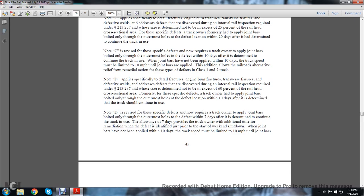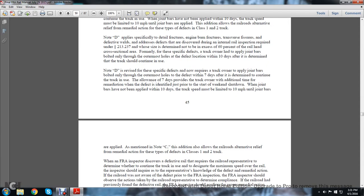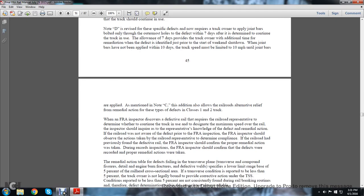Formally, for specific defects, the track owner had to apply joint bars bolted through the outermost hole at the defective location within 10 days after determining the track should continue in use. Note D, as revised, requires the track owner to apply joint bars bolted through the outermost holes of the defect within 7 days of determining to continue track use. The allowance of 7 days provides the track owner with additional time to remediate a defect identified just prior to the start of a weekend shutdown. When joint bars have not been applied within 7 days, the track speed must be limited to 10 mph until the joint bars are applied, as mentioned in Note C. This addition also allows the railroad an alternative remedial action for these types of defects on class 1 and 2 track.